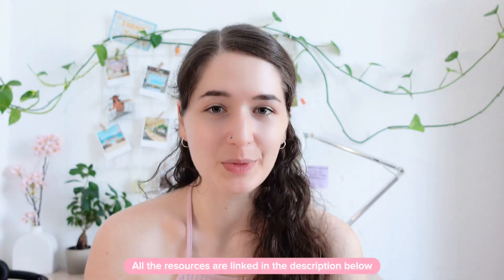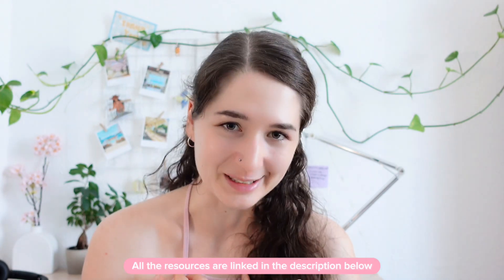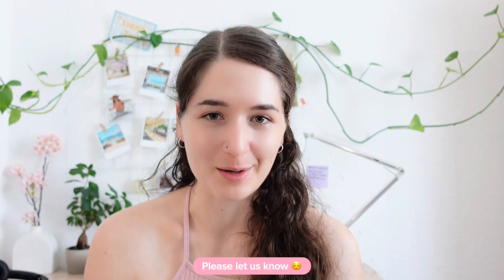Hi friends! Buying all the textbooks and app subscriptions for learning Japanese can become very expensive very quickly. That's why I want to give you an overview of the best free resources to learn Japanese with, at least in my opinion. If you also have recommendations for free resources, please don't forget to leave them in the comments below so that everyone can benefit.